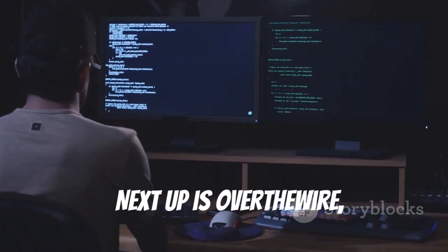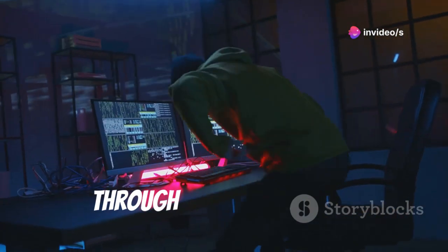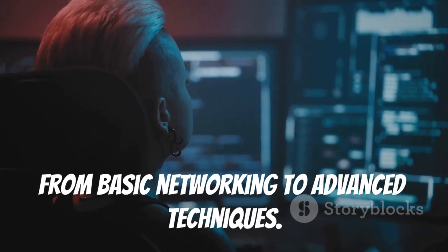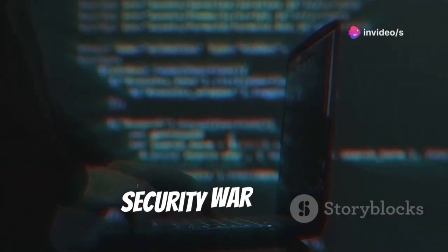Next up is Over The Wire, a website focused on teaching core security principles. It offers war games that guide you through security aspects from basic networking to advanced techniques. Over The Wire is free and open source. Visit overthewire.org and dive into security war games.